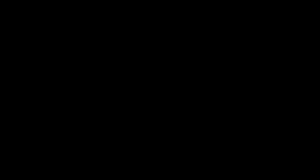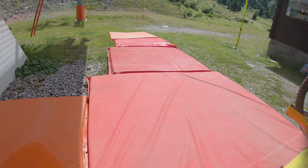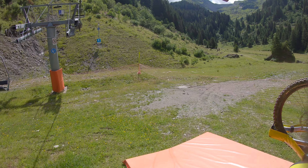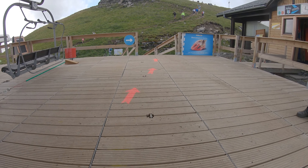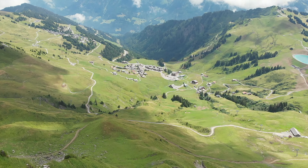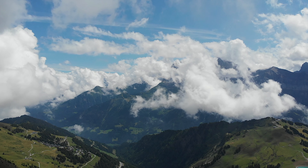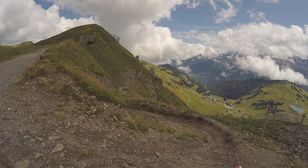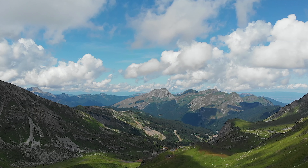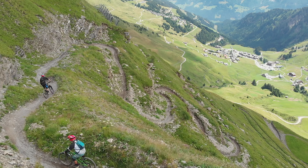Let's shoot over to the other side of the Port du Soleil for some more amazing red trails. Right now we're on the border of Switzerland and we're going to drop into this red run. The drop-in looks very intimidating just because of the altitude we're at, but the trail itself isn't too bad — quite rocky, really flowy, and just incredible views. Pure bliss; it feels like you're alive.